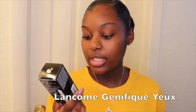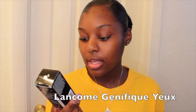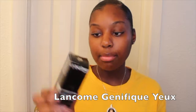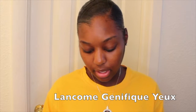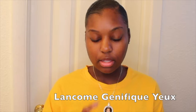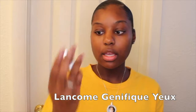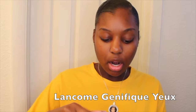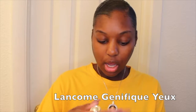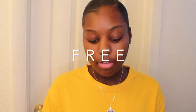Next, I received this eye and lash applicator. These are full-sized products, by the way, and this is what it looks like — this is what the applicator looks like. These are full-sized bottles. Again, these products came completely free from Influenster.